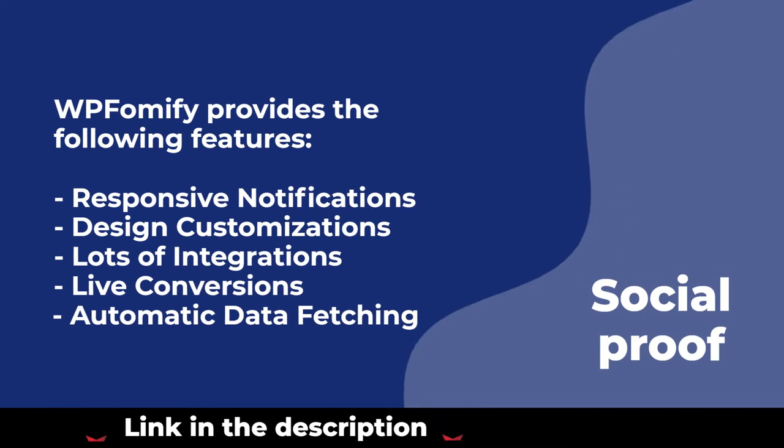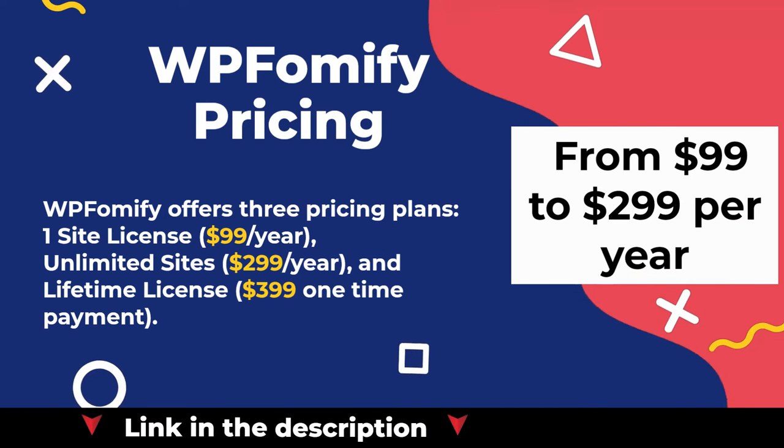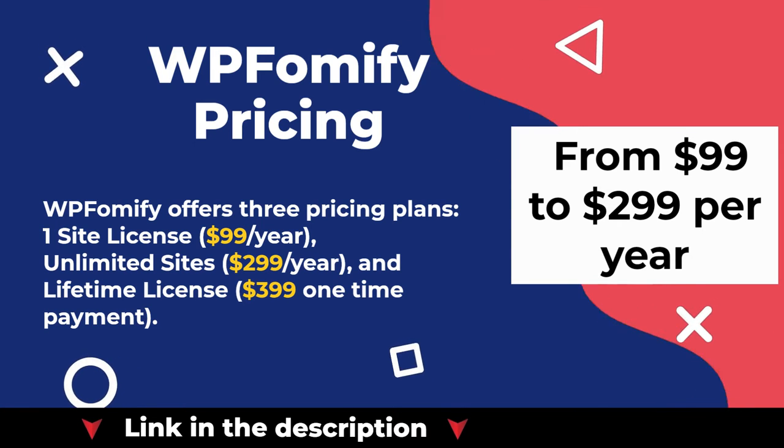WP Phomify provides the following features. WP Phomify offers three pricing plans: one site license at $99 per year, unlimited sites at $299 per year, and a lifetime license for a $399 one-time payment.